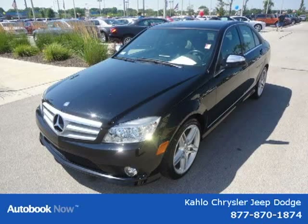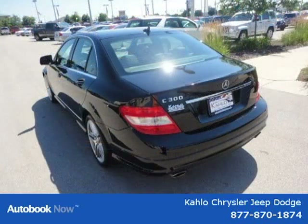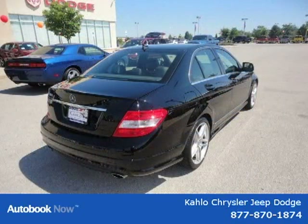This 2008 Mercedes-Benz C-Class is located in Noblesville, Indiana and had 46,356 miles on it. This has a beautiful black exterior paint color which is complemented by a grey-black interior color.